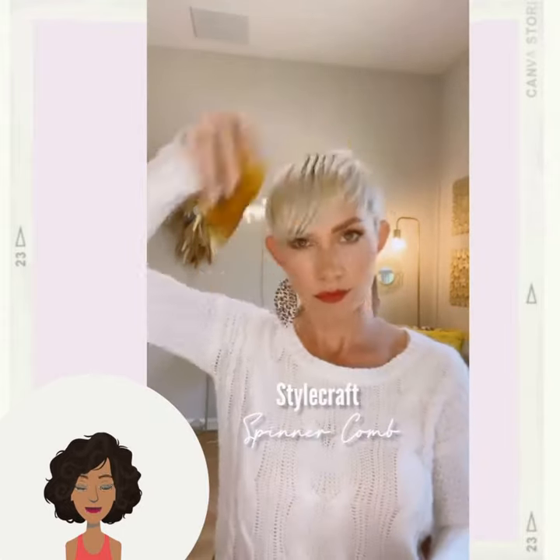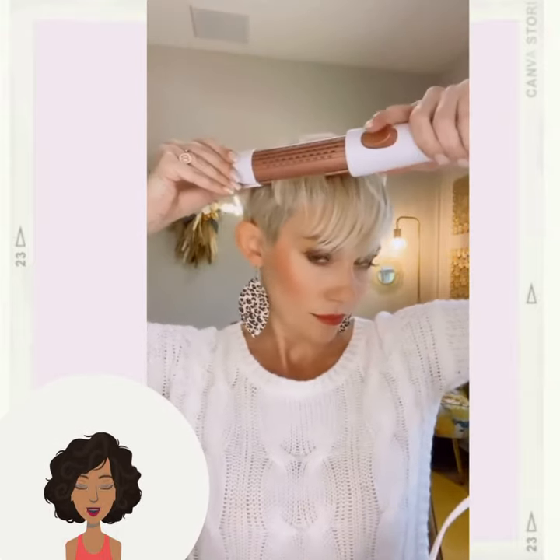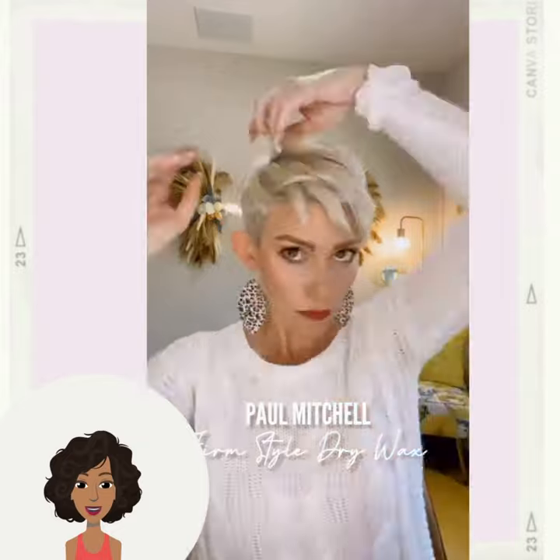Then we have another styling of the pixie haircuts — just creating a nice, beautiful, piecey shape with the flat iron.